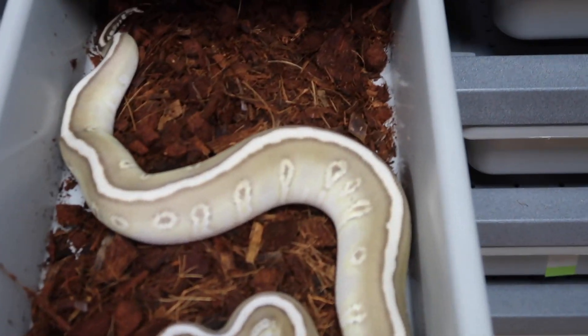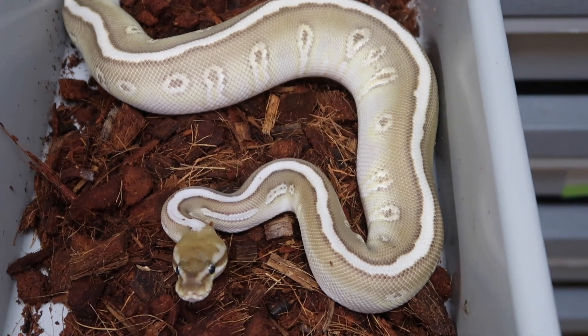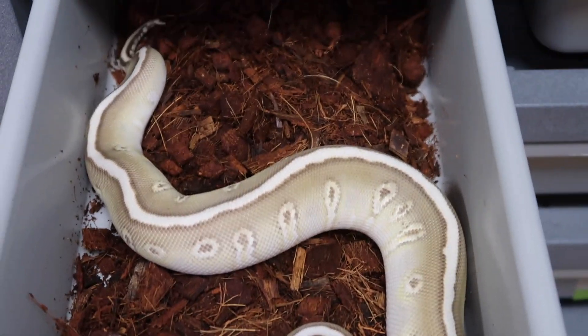This one is a soul sucker — a hidden gene woma, lesser, 100% het clown female.